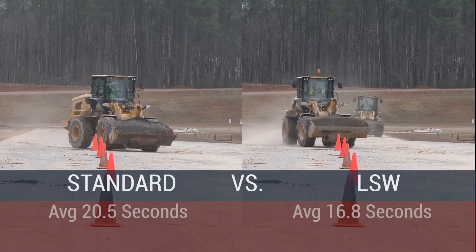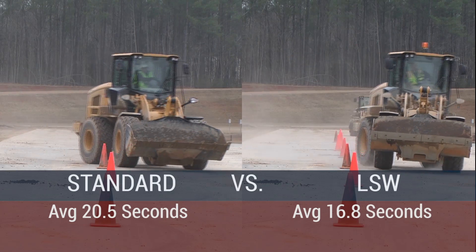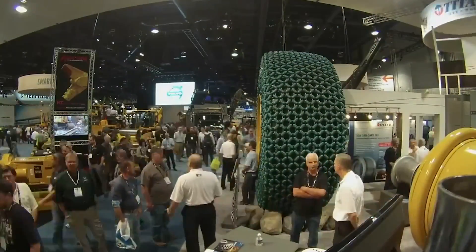Titan knew the time was right, and in 2014, the company launched a full-scale line of LSW tires for agriculture, construction, and mining applications, taking the new products to the public at trade shows throughout the country.